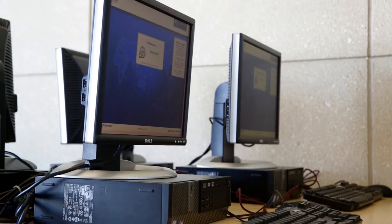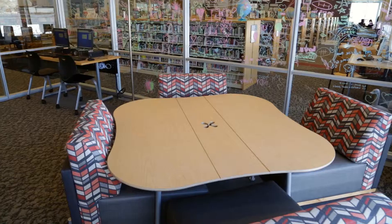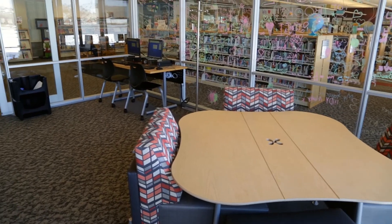It's nice to envision a space working in a certain way and then actually see it realized. Kids ages 10 to 14, come check it out today.